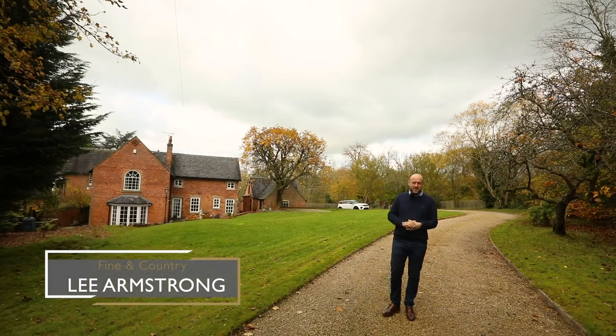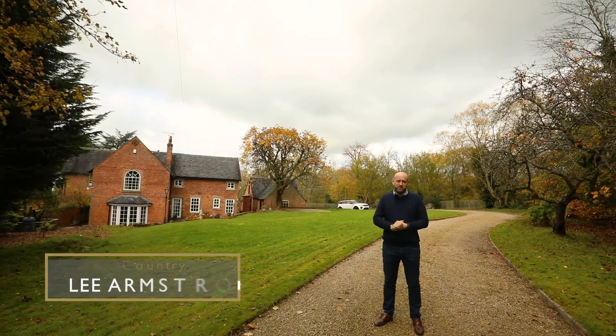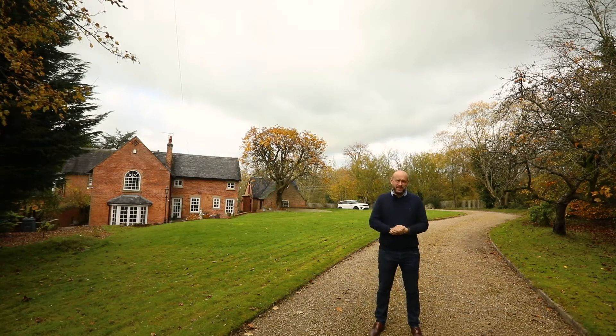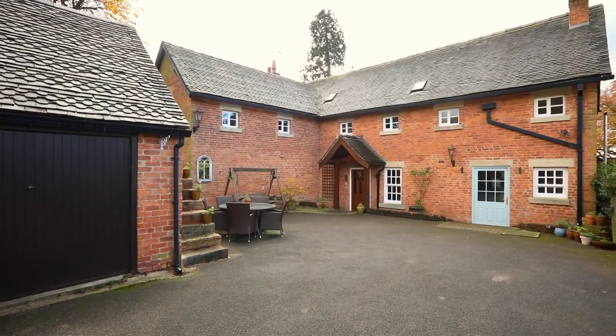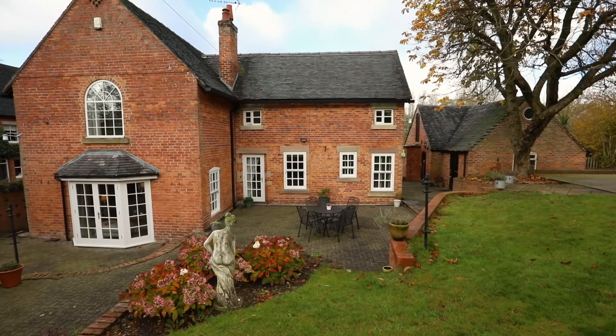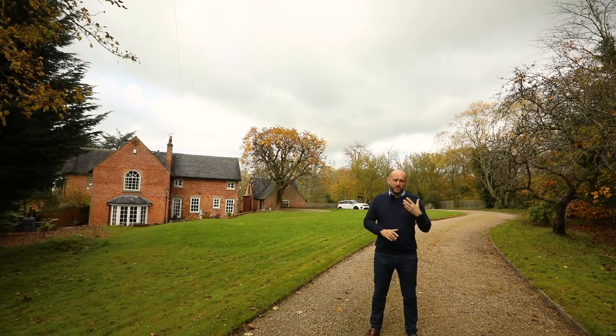Hi, it's Lee from Fine Country Derbyshire, and welcome to today's video tour of The Stables. As the name suggests, it's a former stable conversion and we have a fabulous property packed full of character, charm, and beams. We are located just on the outskirts of Ashbourne, the market town, which is within walking distance. It's a great, very private setting. The property has five bedrooms, lots of bathroom facilities, and great reception space. Let's go inside and take a look.